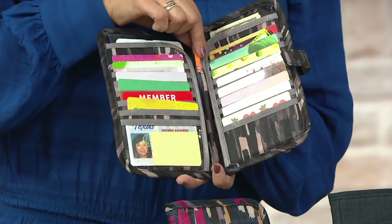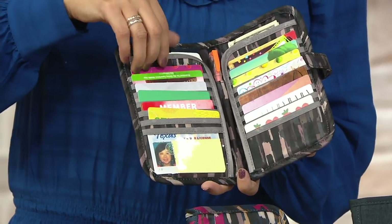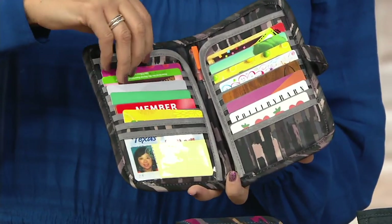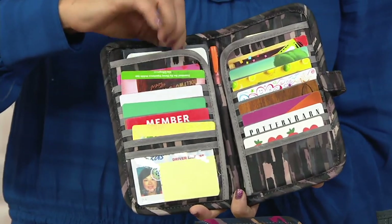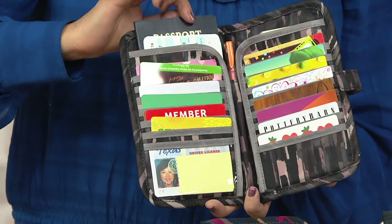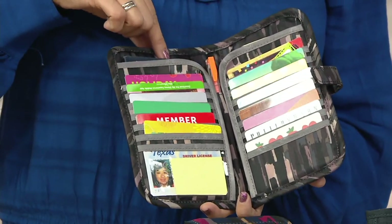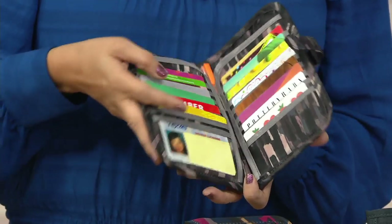There's a middle spine right there, great for a pen. And then on both sides the ease of access is awesome. You can put your cash in one side — if you're traveling, it's the perfect travel document holder. Put your passport in there. I use this daily: I have my receipts tucked in one side, my cash in the other side, and away I go.